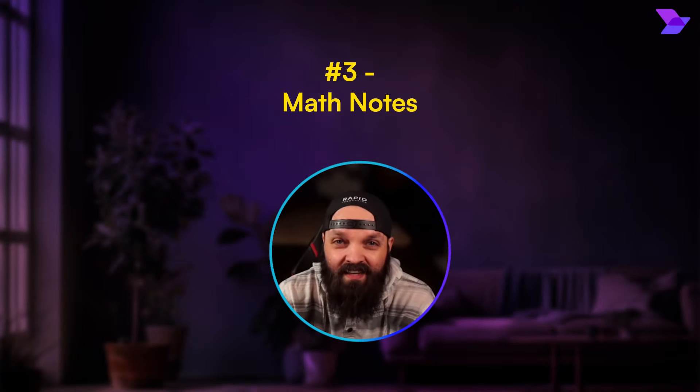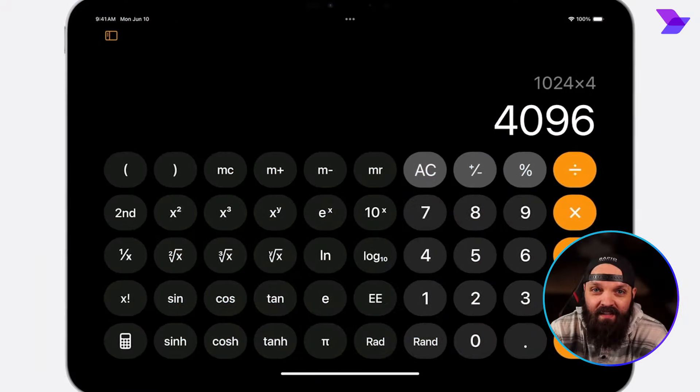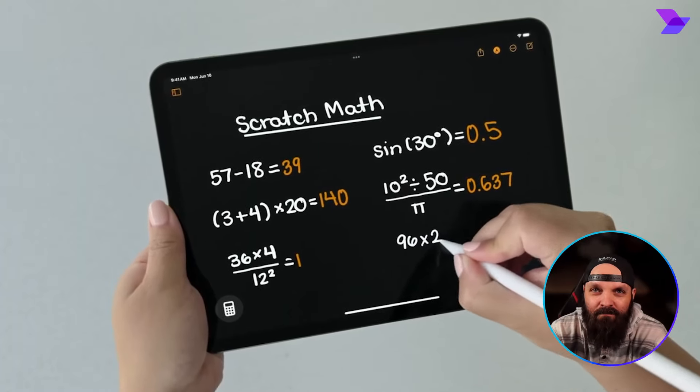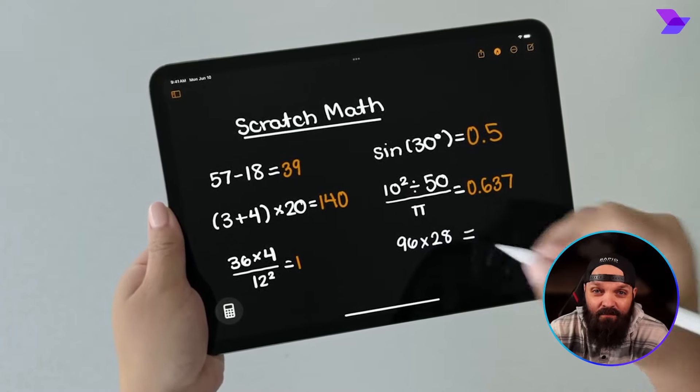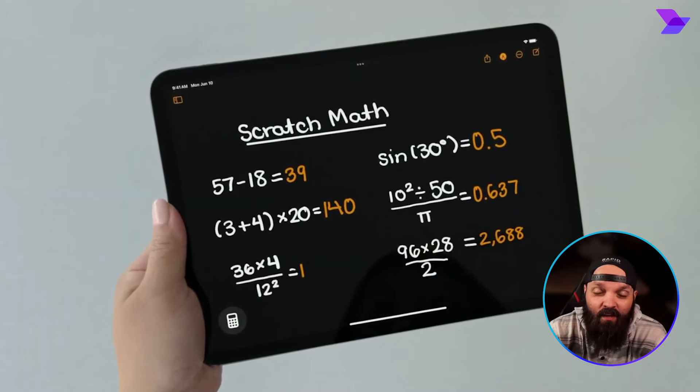iPads never had a calculator up until this point — Apple just upgraded it. But it's not just a calculator. Apple revealed this new Math Notes app for iPad that lets you handwrite math problems, equations, even full-on graphs and charts, and it solves them with AI.